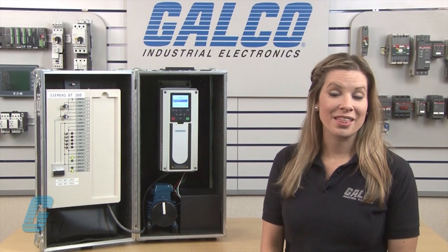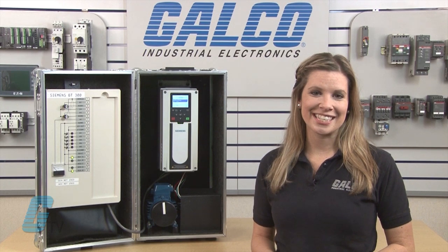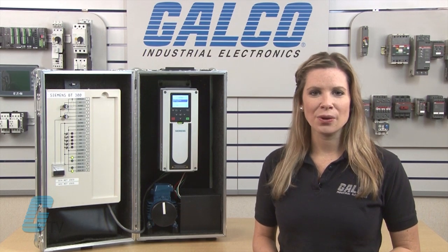The Siemens BT-300, along with thousands of other products and services, are available at galco.com.